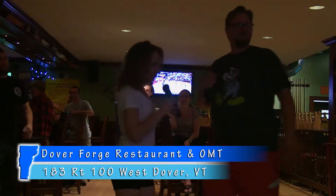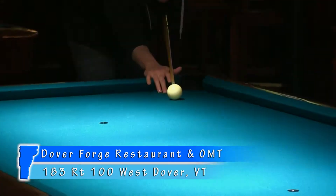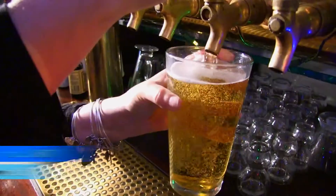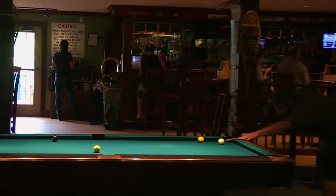Right next door you'll find One More Time Billiards Parlor and Tavern, more commonly known as OMT. OMT offers a little something for everyone — the same great menu that Dover Forge has, 12 beers on draft, craft cocktails, and even some specialty non-alcoholic drinks. It's a great spot to play pool with four Brunswick tables, play a game of darts, or catch the game.